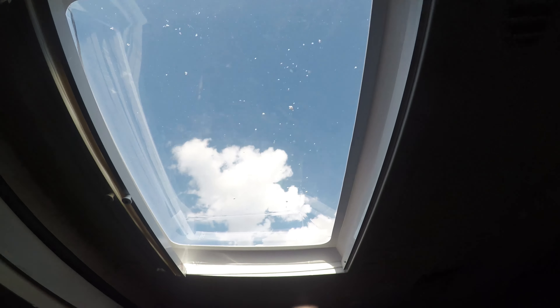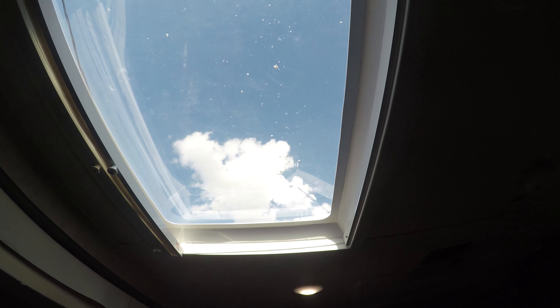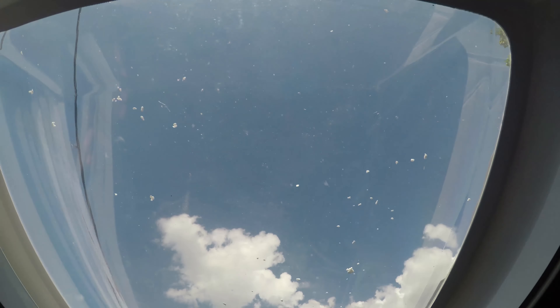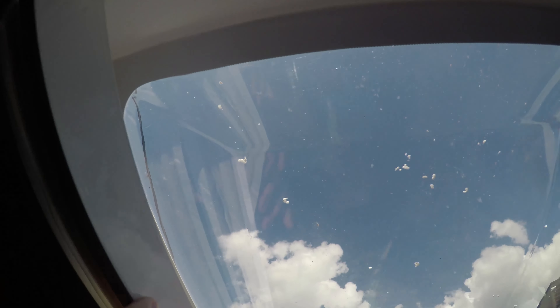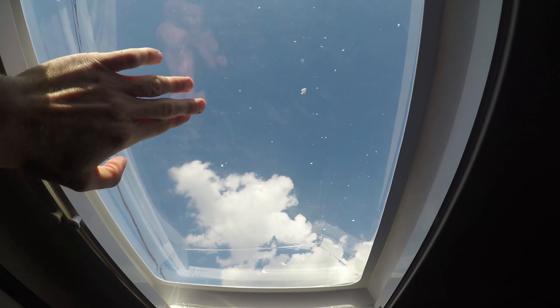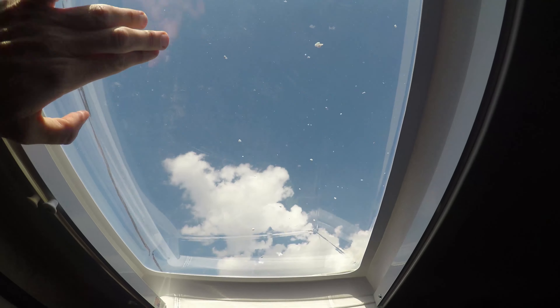The sunroof has styrofoam chunks throughout it — all you see looking up at the sky is chunks of styrofoam bouncing everywhere. Joe thinks you just undo the screws and the unit comes down so he can vacuum out the styrofoam, but that's just sloppy, with no quality control at Forest River.